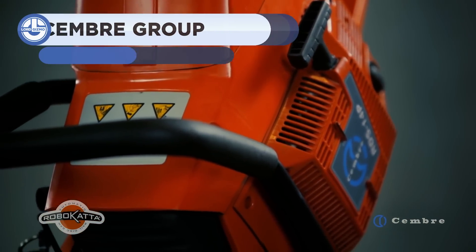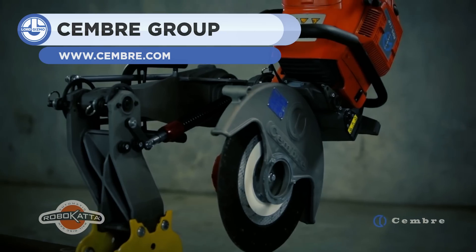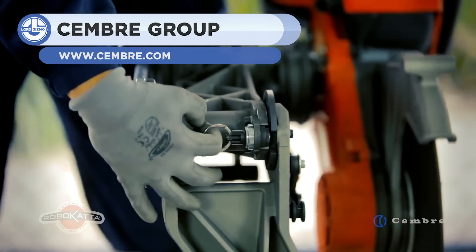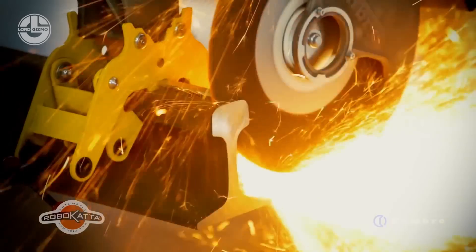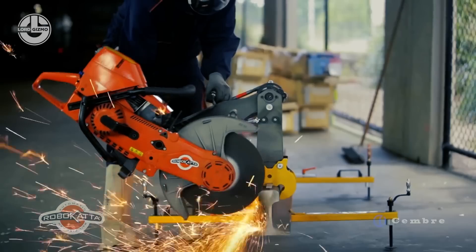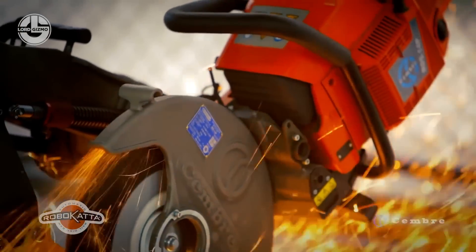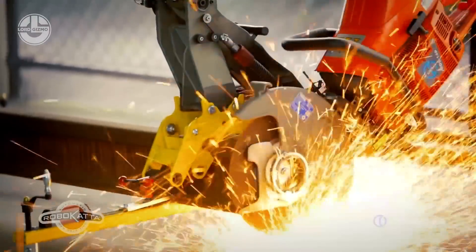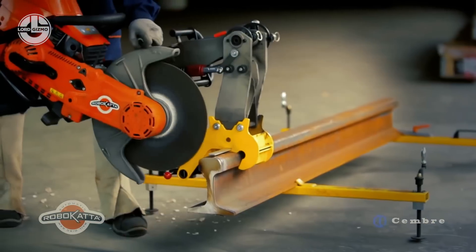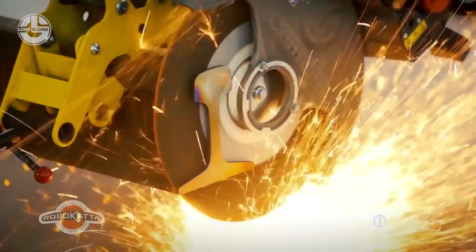Last but not least, we have the world's first automatic rail disc saw. It allows the operator to precisely control the cutting disc a distance away from the machine. The machine has the perfectly perpendicular action essential for making consistently accurate right-angle cuts in both axes. It also comes with an elastic system for vibration dampening. Now all metal cutting work is possible without making any physical effort. It also keeps the operator away from harmful dust, sparks, and noise.